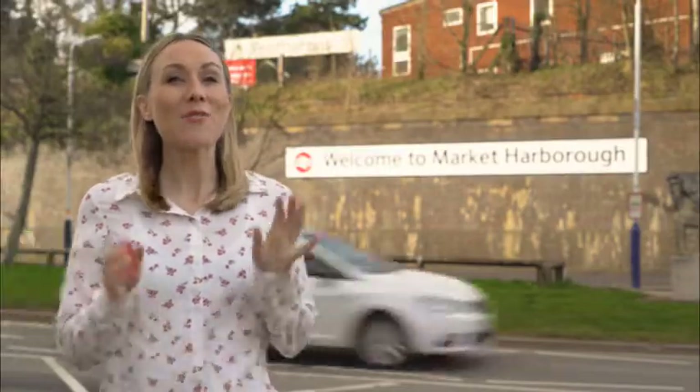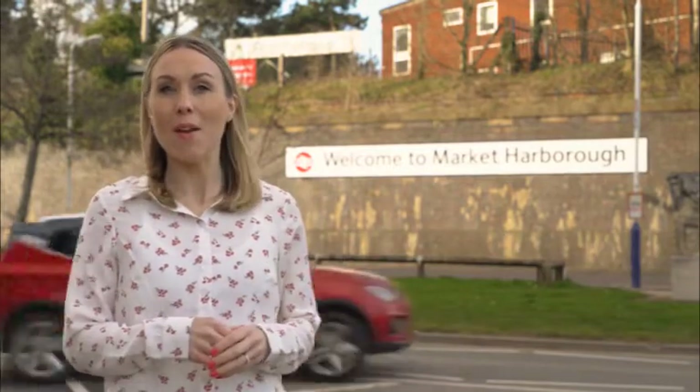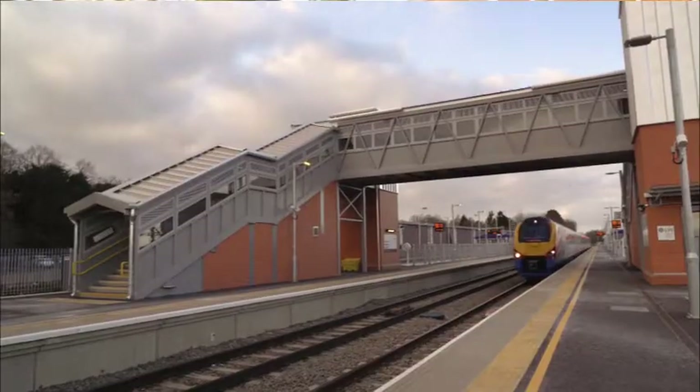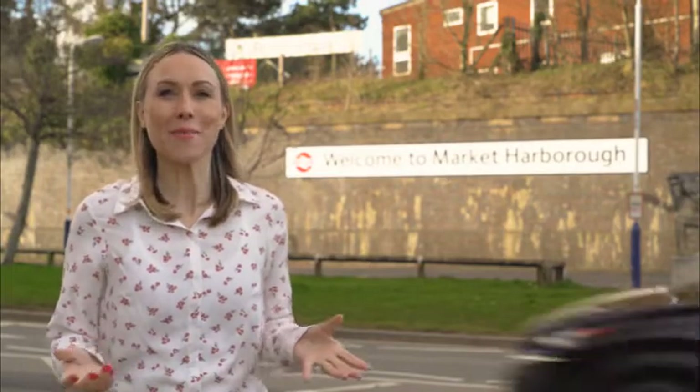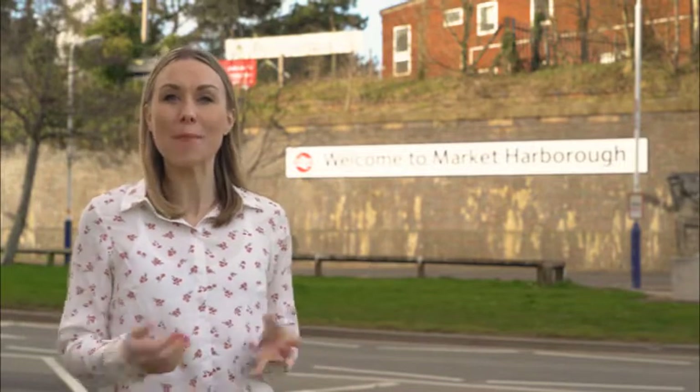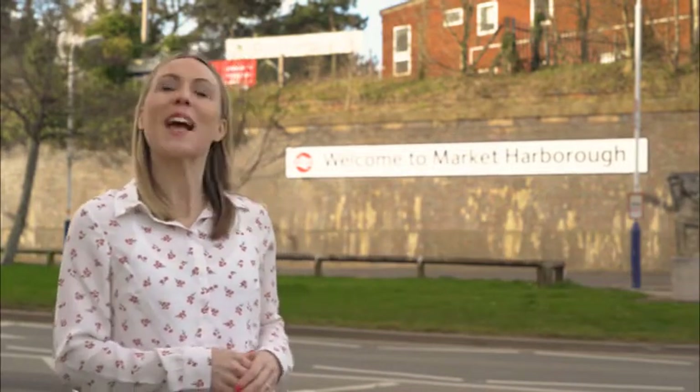Market Harborough has terrific links to other parts of the country by road and rail. There are regular trains from here to London St Pancras, and that's a journey time of less than an hour. It's hardly surprising that people who travel to work in the capital on a daily basis often refer to living in Harborough as being in commuter heaven. But the people of Harborough don't always have to travel far for work — just outside the town centre there are a surprising number of major employers.